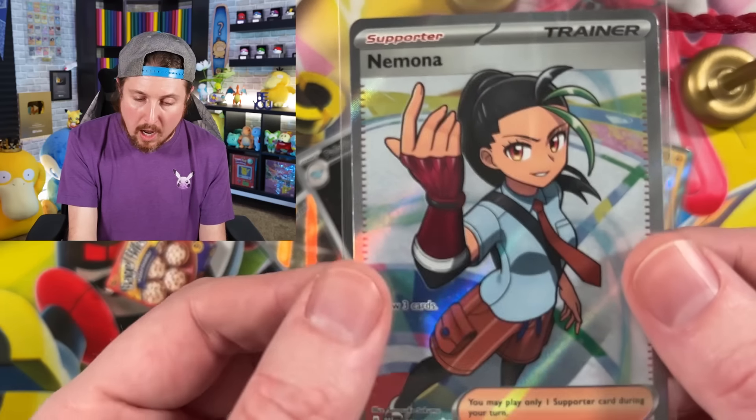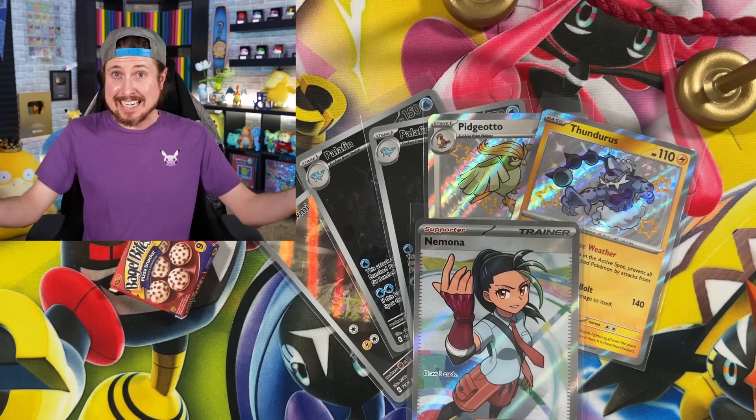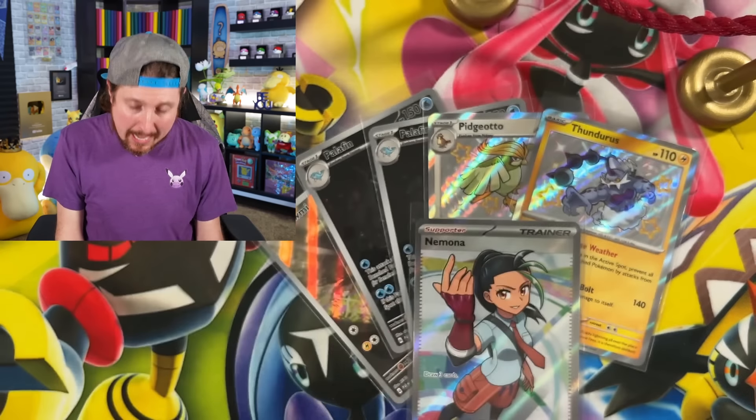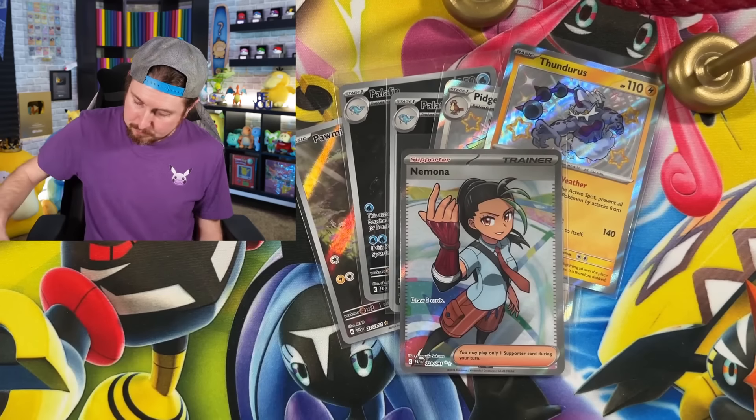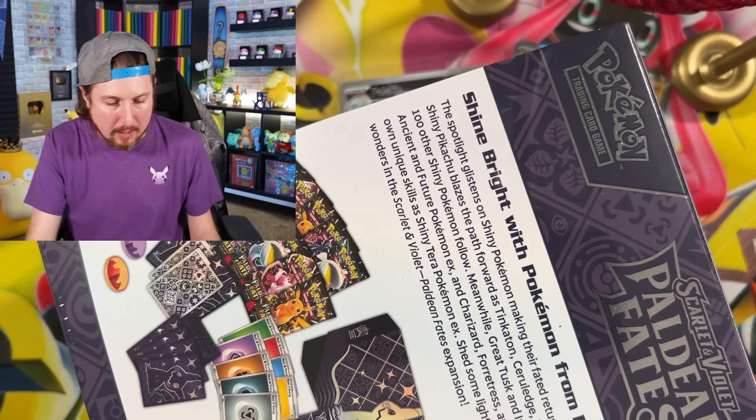Five shinies, and then one other non-shiny Pokemon card hit with the Nimona. So a total of six hits overall out of nine packs. Let's go into the Elite Trainer Box right here.